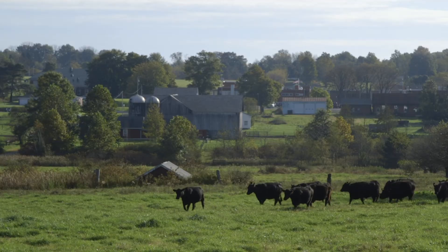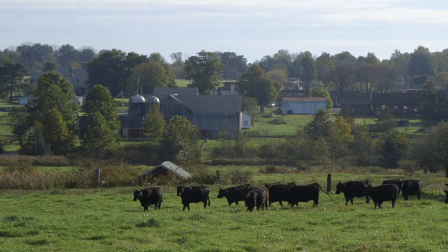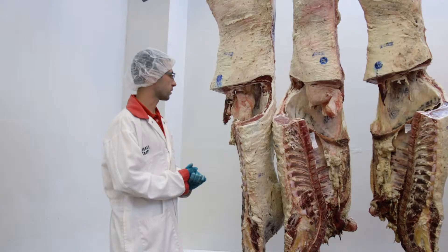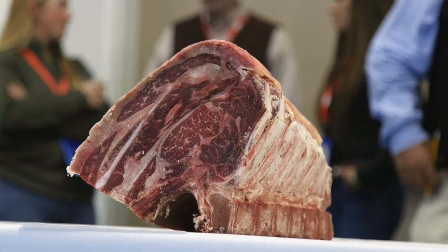Ultrasound at the start gave way to expected progeny differences, or EPDs, from the American Angus Association. Over a period of time it still was a selection for intramuscular fat, but using mostly the marbling EPD from the Angus breed to do the selection. So they've been selected for marbling for 20 years.